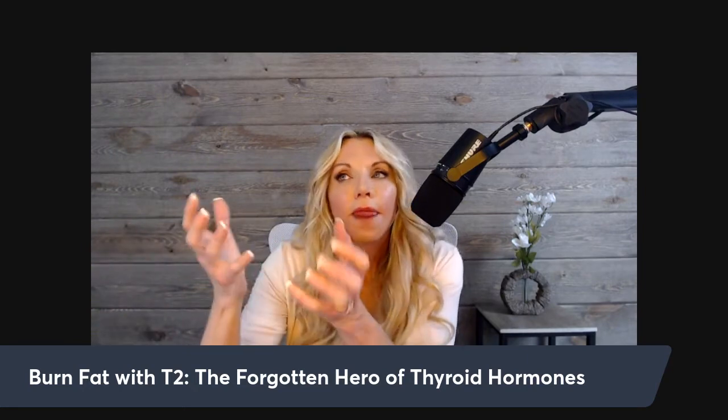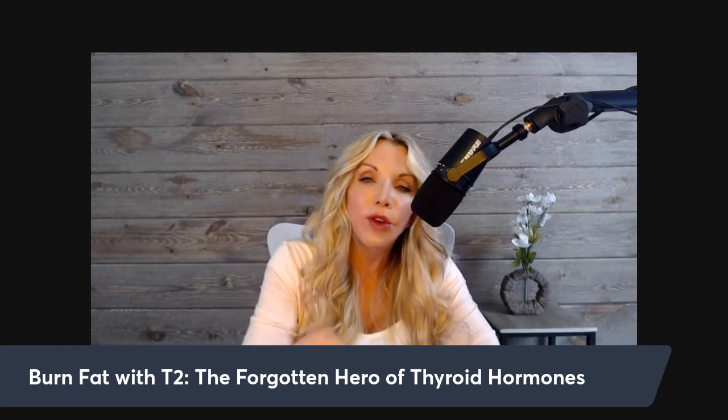High-fat diets in studies are super-physiologically high in fat to induce weight gain — not necessarily the same as a ketogenic diet. Even on a carbohydrate-free diet, if you're consuming too many calories from fat, your body will store some as fat. When T2 is given, we see a prevention of fat accumulation even when a very high fat diet is administered.